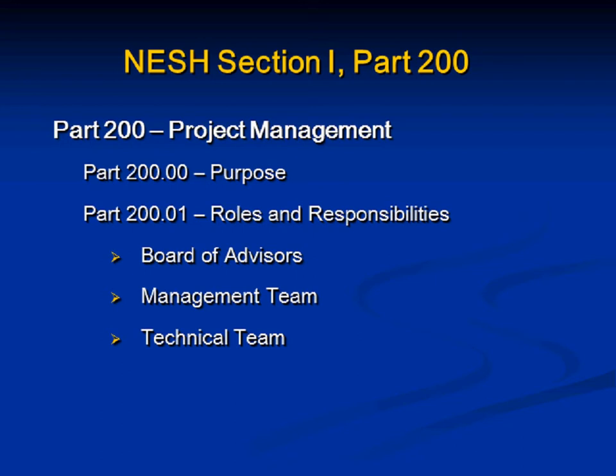Now moving to Part 200, George will cover project management. This part deals with the project planning and management process used to assist in planning, prioritizing, and implementing ecological site activities. It follows the basic process outlined in Part 608 of the National Soil Survey Handbook, so you should see similarities to Part 608. There's a section of roles and responsibilities specific to project planning, identified from Soil Survey Regional Offices through National Centers, State Offices, Area Soil Offices, Soil Survey Offices, and Partners.